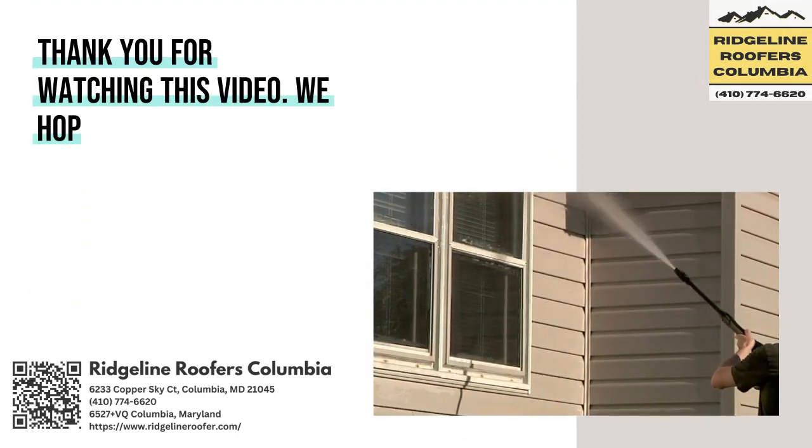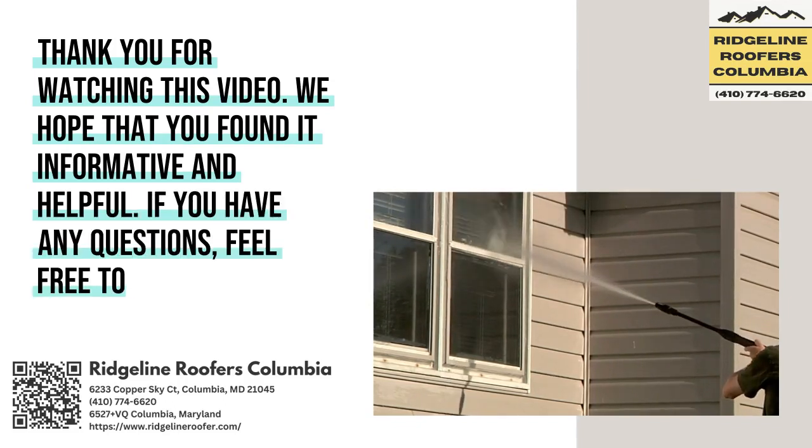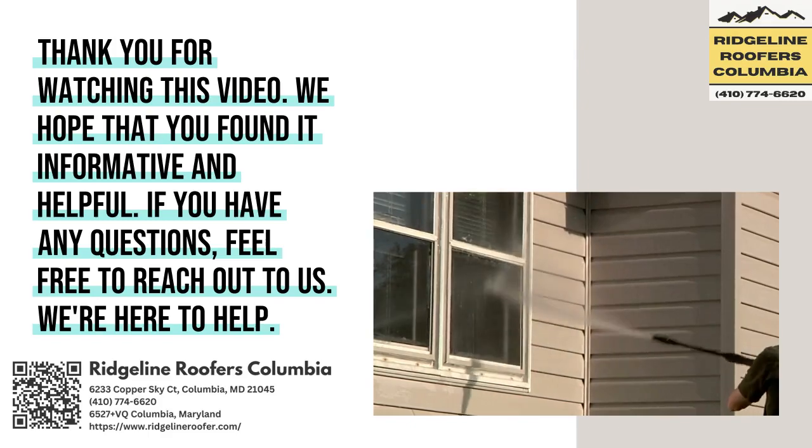Thank you for watching this video. We hope that you found it informative and helpful. If you have any questions, feel free to reach out to us — we're here to help.